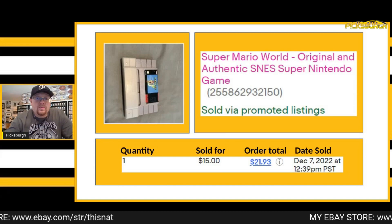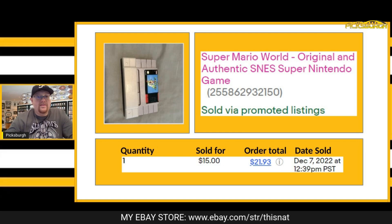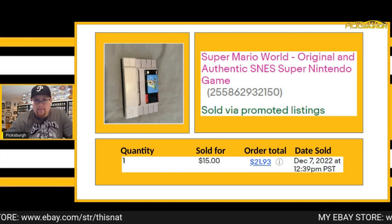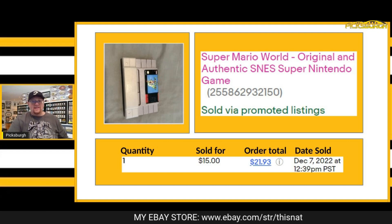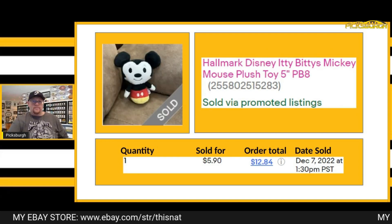Next one that sold was Super Mario World for the Super Nintendo — one of my favorite games for probably my favorite system of all time. I love this game. I do have the mini and also a Retron, so I didn't technically need this. Sold it for $15 plus shipping.